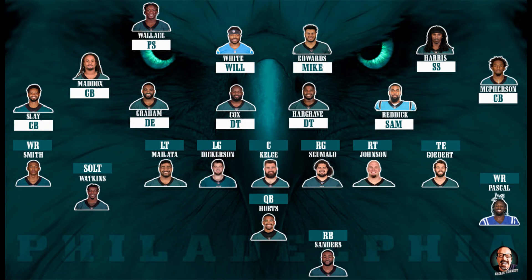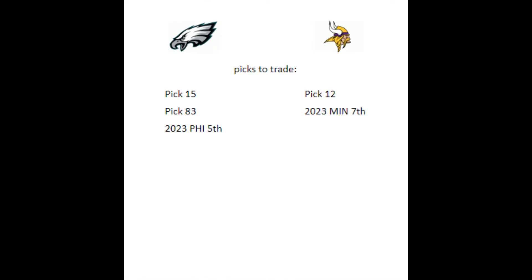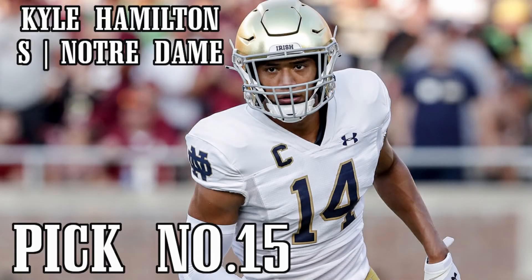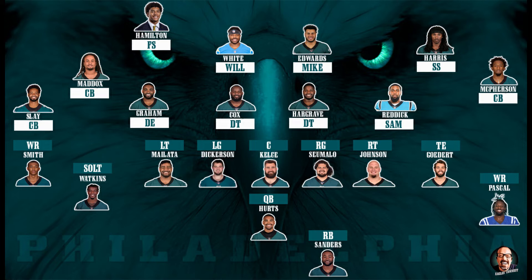Let's look at another mock I did. In this mock, Kyle Hamilton fell to number 12, and I could not forgive myself if I didn't try to trade up and get him. So I traded with the Minnesota Vikings — I gave up the 15th pick, the 83rd pick in the third round, and a 2023 fifth-round pick in return for the 12th pick and a 2023 seventh-round pick. If Kyle Hamilton falls outside of the top 10, the Eagles must trade up and get him. With Hamilton on the roster, you don't have to think about the position for the next 10 years. You saw how guys like Brian Dawkins and Malcolm Jenkins had a huge impact on the defense, and I think Hamilton will have a similar impact.